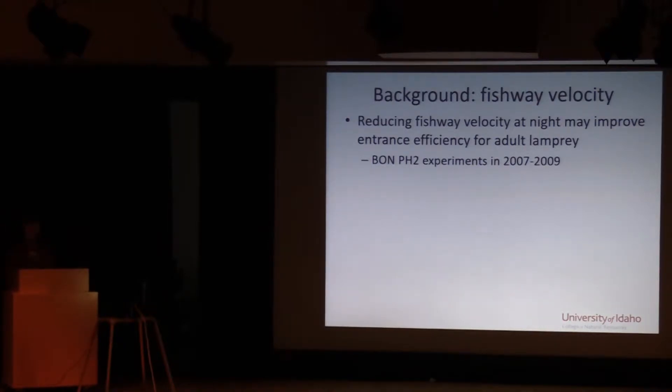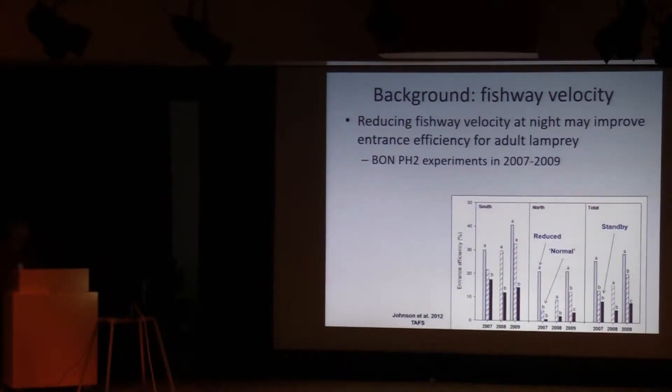The velocity experiment, as Ricardo said, was effective in a previous set of experiments from 2007 to 2009 and is being considered for implementation at other locations. From that study, the y-axis here is entrance efficiency — how many lamprey were getting inside the fishway at the south and north ends of Powerhouse 2. The reduced nighttime velocity is the gray bars, normal operation is the hash bar, and standby operation had essentially zero velocity. What we learned is that if you turn down the velocity and reduce the head, more lamprey make it inside the fishway, reducing one of the bottlenecks for lamprey passage.